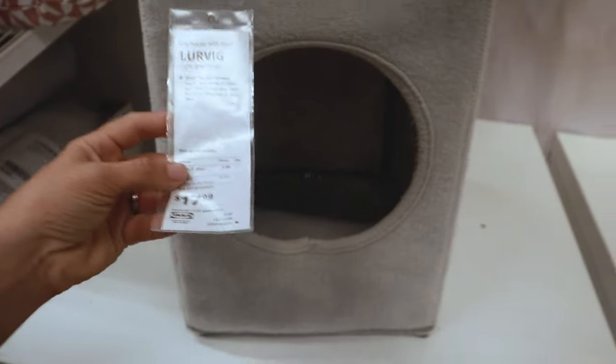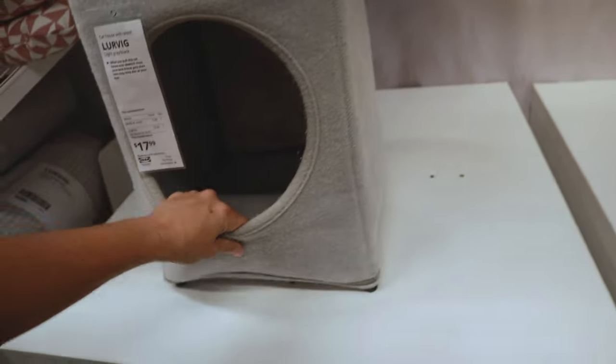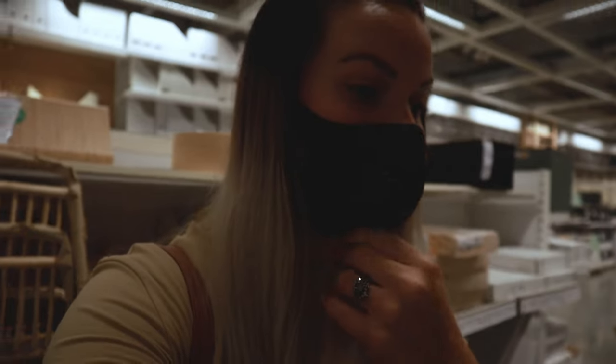Some rabbits like to have a little burrow, so they have this LÅRVIG cat house with a stool — it's only $17.99 — but it's like a little cubby, a hidey hole, a private space they can have.